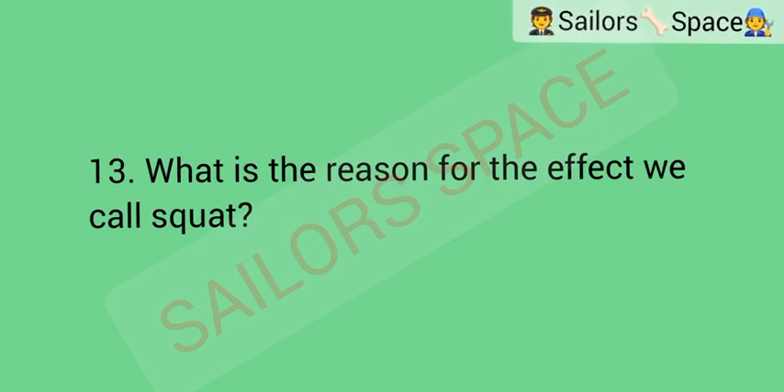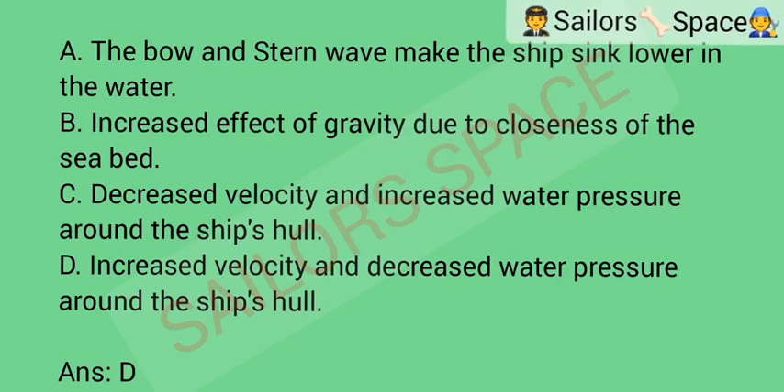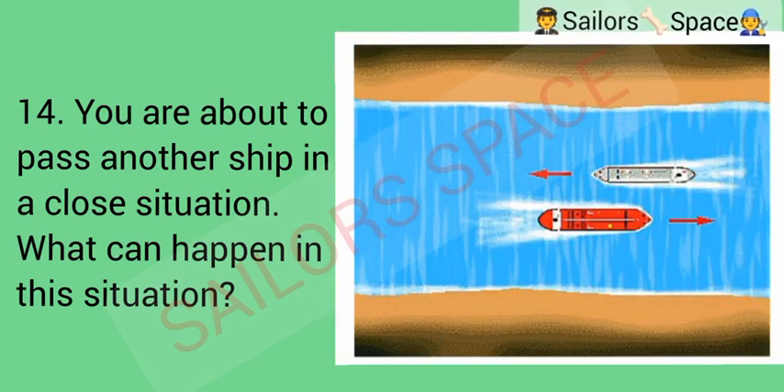What is the reason for the effect we call squat? Option A: the bow and stern wave make the ship sink lower in the water. Option B: increased effect of gravity due to closeness of the seabed. Option C: decreased velocity and increased water pressure around the ship's hull. Option D: increased velocity and decreased water pressure around the ship's hull. Answer: Option D — increased velocity and decreased water pressure around the ship's hull.